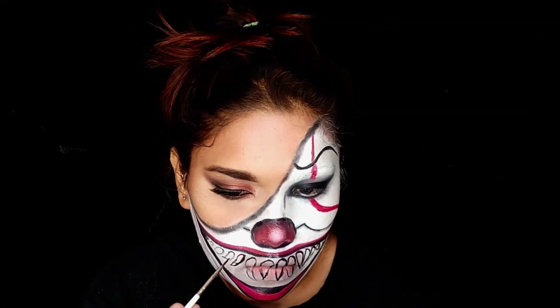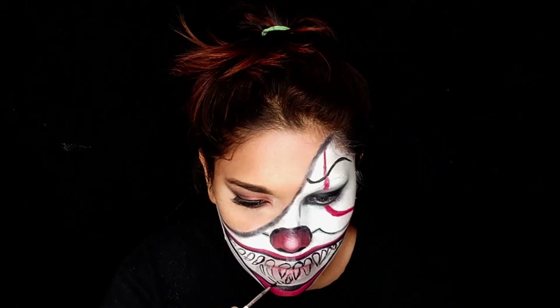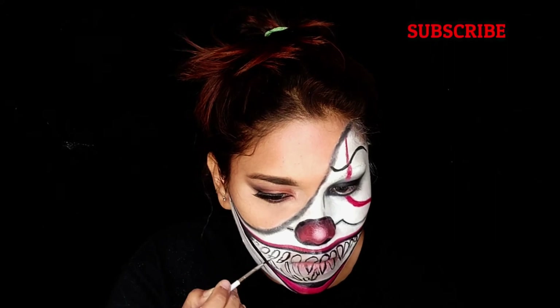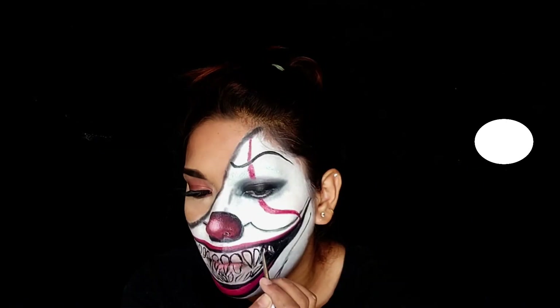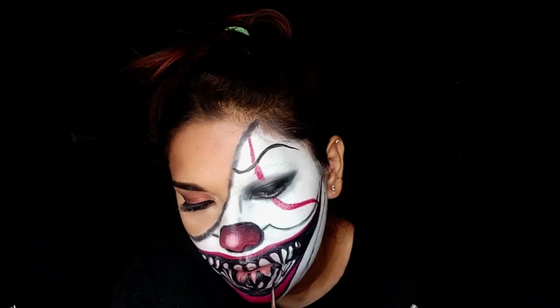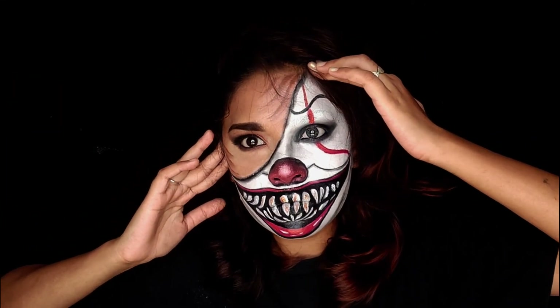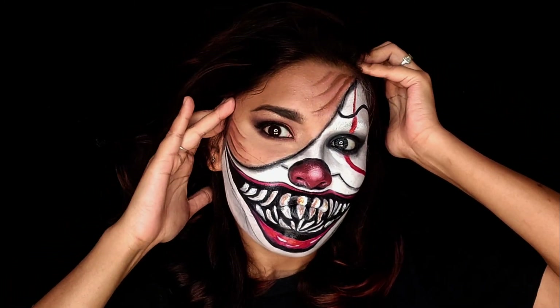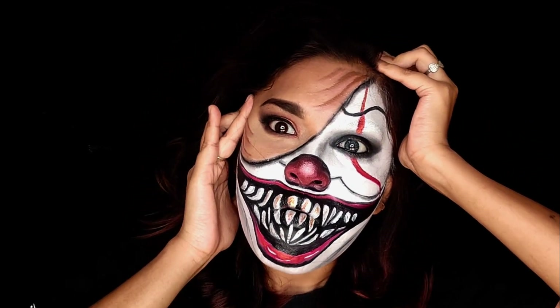Guys, don't skip the video — watch it till the end and do see the final look I have created. It will be worth watching. If you like this video, then do not forget to subscribe to my channel and do like, comment, and share my video. Here comes the final look.